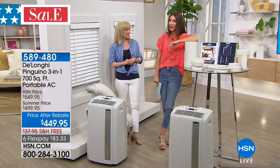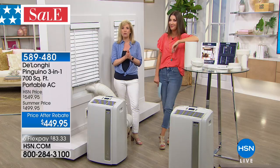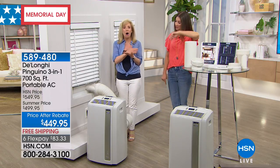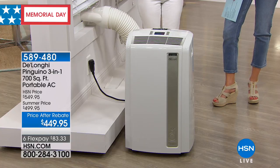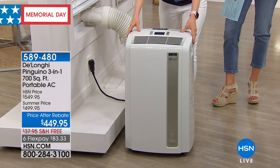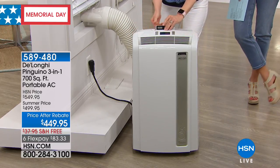They skipped spring entirely. It's going to be a hot, long summer, and the Farmer's Almanac is predicting another long, hot summer. So this is the best time of year to get it — you have all summer to make this work. It's our best, our largest, our most powerful. They don't make something more powerful than 14,000 BTUs.